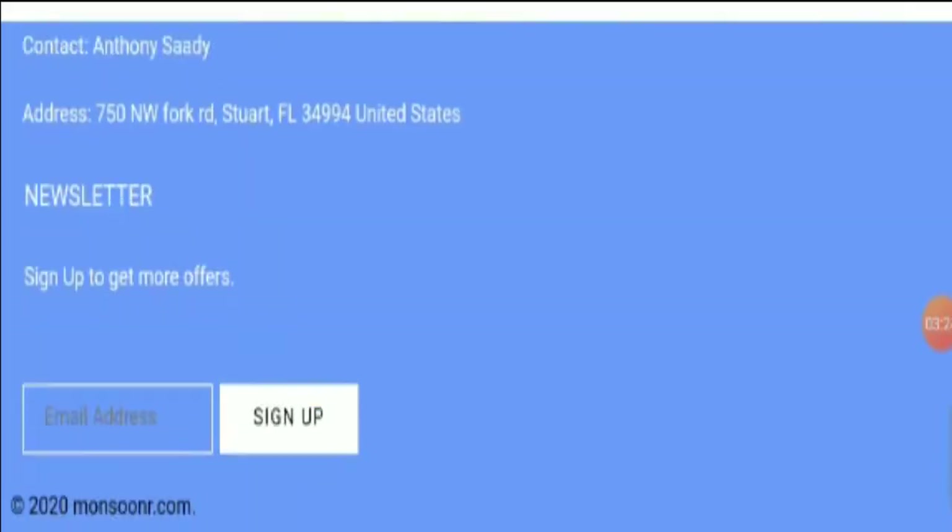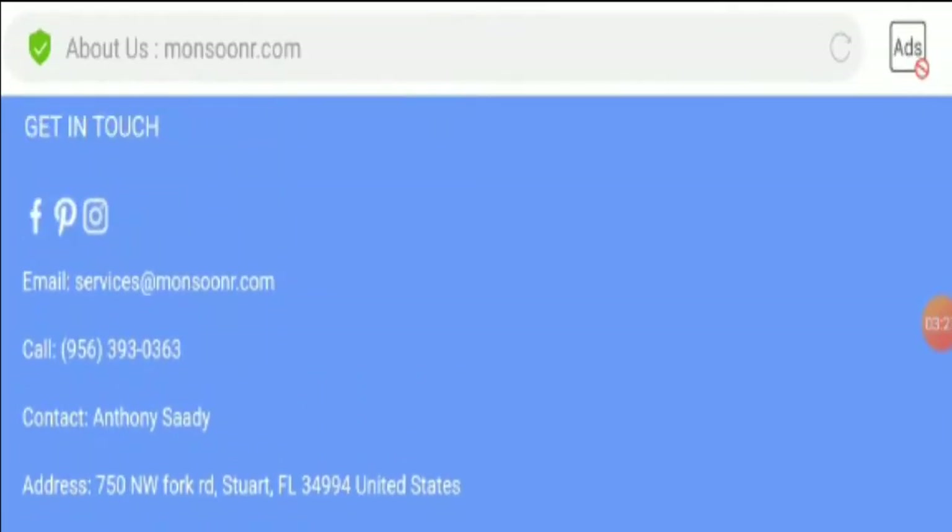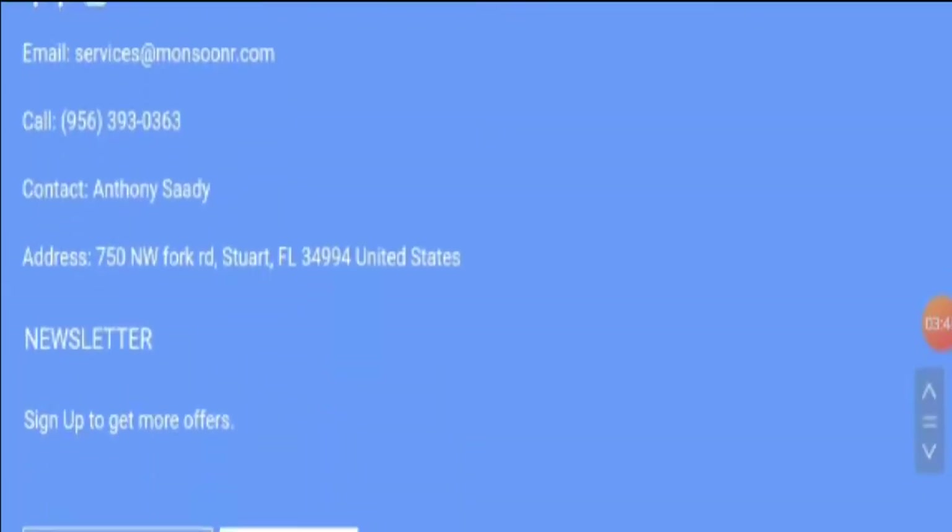Regarding social media presence, the site has three social media icons — Facebook, Pinterest, and Instagram — but these icons are not active. The site has no social media presence. When you click these social media icons, you'll find nothing.